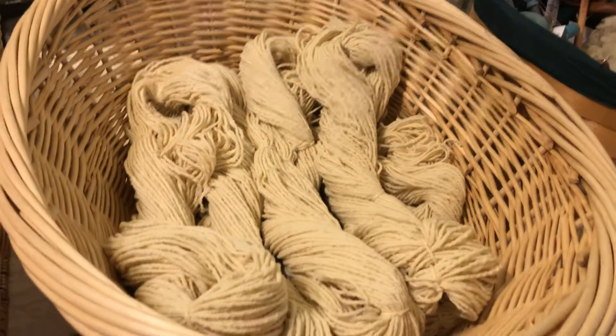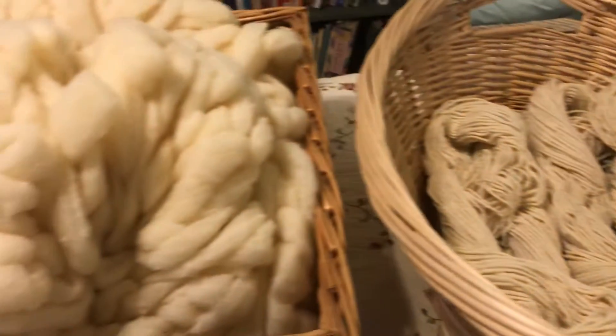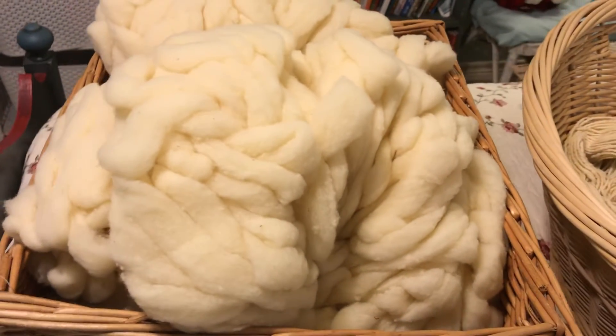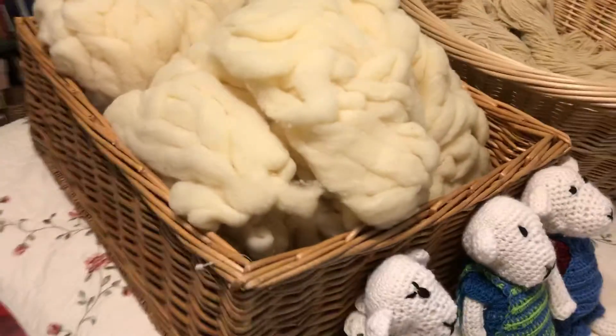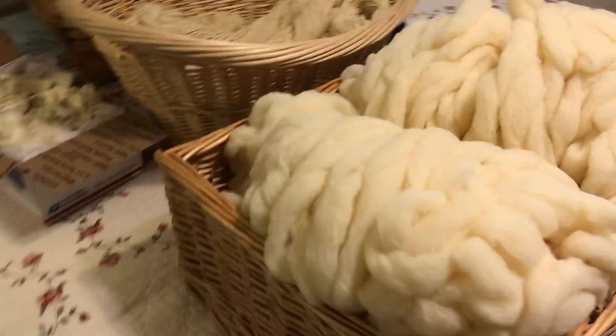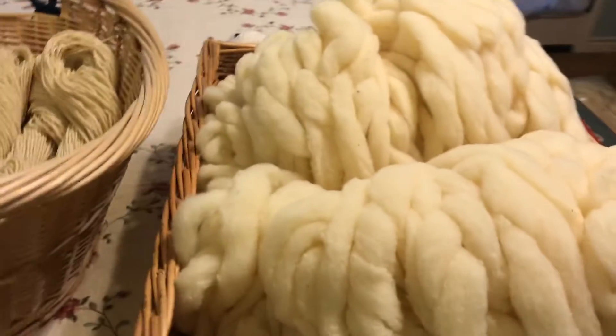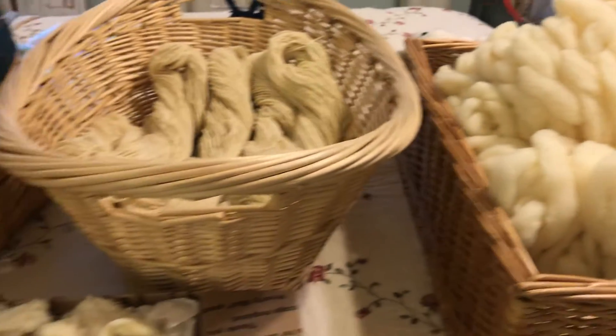I haven't even priced it yet — make an offer. And we have lots of this roving as well. Beautiful buttery cream color. All our wool has micron counts below and around 20 microns.